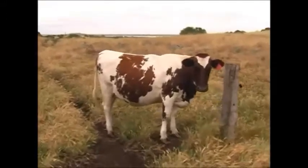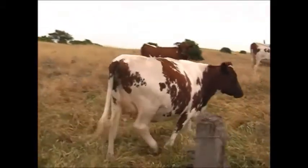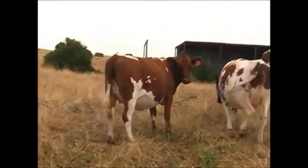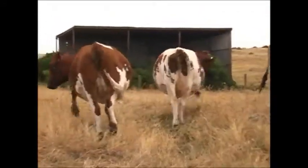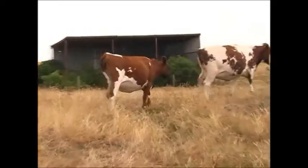Look at the bodies on these two heifers — the width and the depth of rib. They're only 20 months old. Beautiful quality, deep ribbed, grass production cattle.